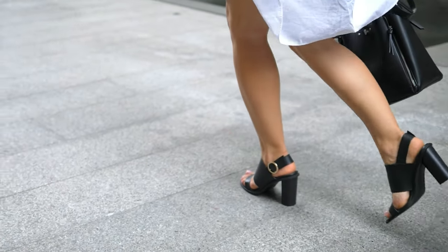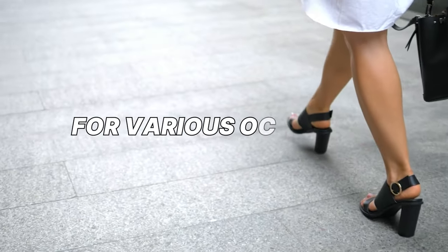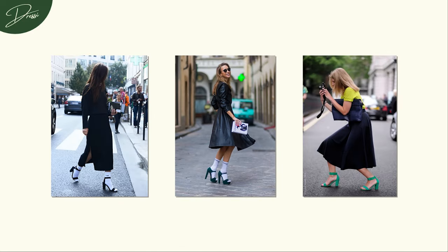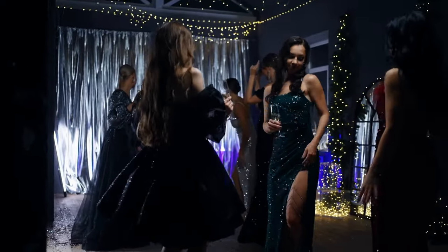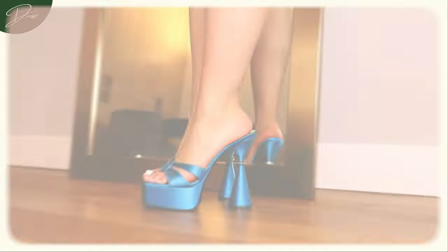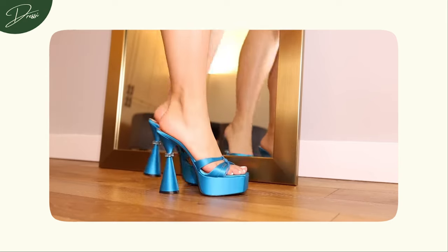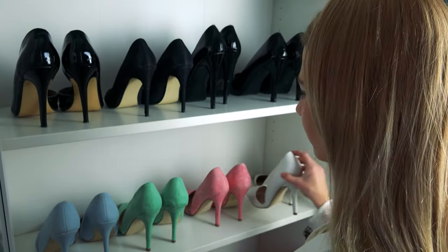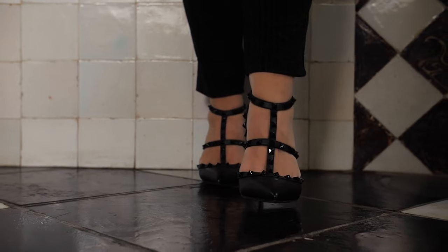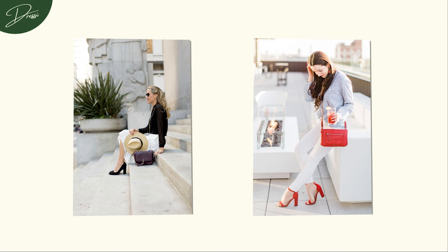This modern classic is a stylish yet comfortable option for various occasions. Whether you're heading to the office, attending a social event, navigating a busy day, or enjoying a casual lunch with the girls, block heels are up for the task. One of the remarkable features of block heels is their ability to add a dash of colour to your collection. Whether you opt for a vibrant hue or a subtle neutral tone, these heels become a fashion statement in their own right, effortlessly blending style and comfort.